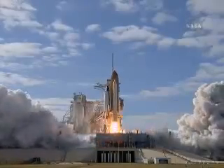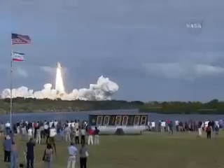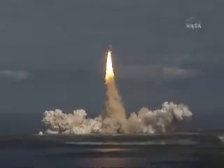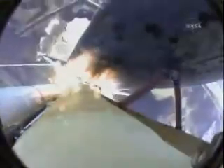And liftoff of Space Shuttle Atlantis on a mission to build, resupply, and to do research on the International Space Station. Houston now controlling. Atlantis begins its penultimate journey to shore up the International Space Station. Atlantis now on the proper alignment for its eight and a half minute ride to orbit. Four and a half million pounds of hardware and humans taking aim on the International Outpost.